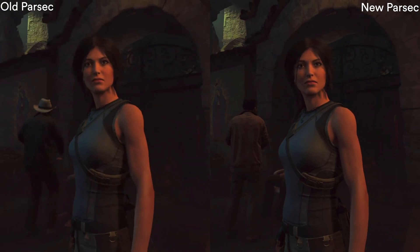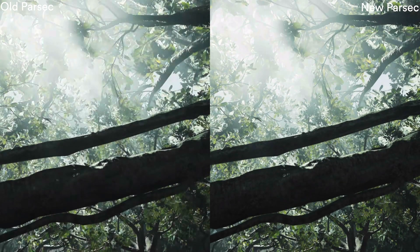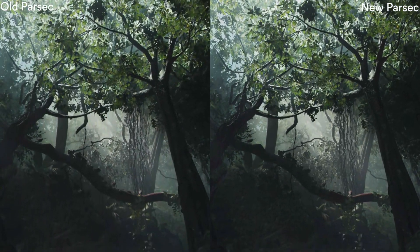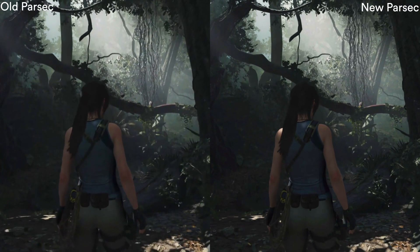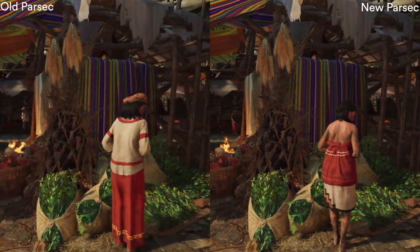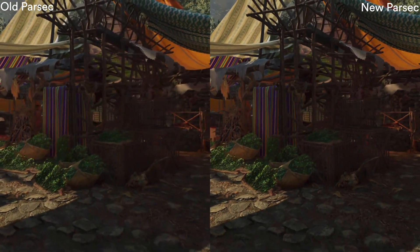Here you can see rendering at 1080p — old Parsec on the left and new Parsec on the right. I think it's pretty apparent straight away that there is a difference, although it's easier to spot the differences when you are freezing a frame, but I will show you that a bit later on. Regardless, you can see here in the market scene, if you look at the foliage down there at the bottom, you can see that new Parsec is rendering more detail with less blurriness.